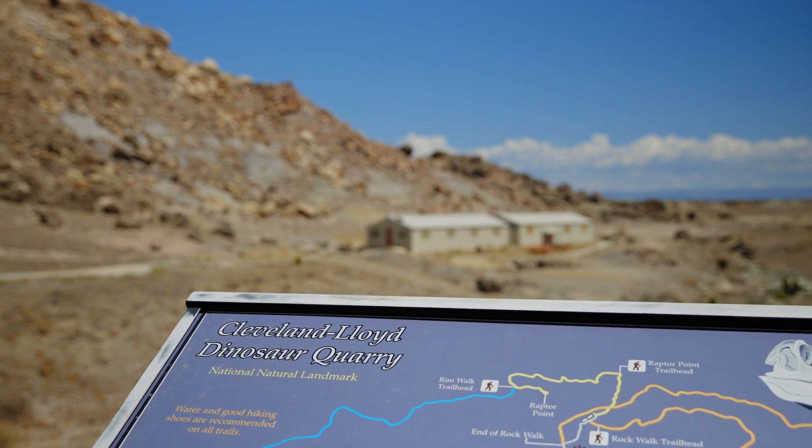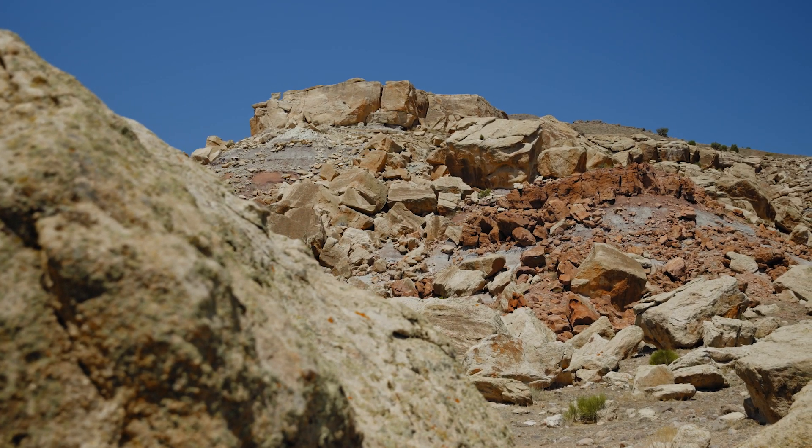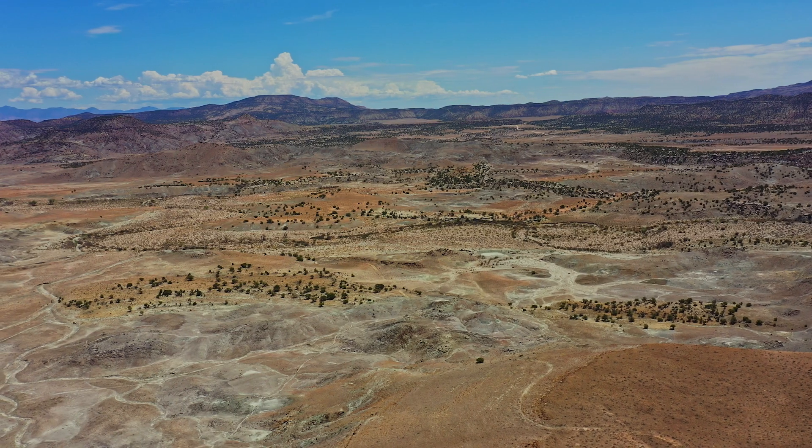Jurassic National Monument and the Cleveland Lloyd Dinosaur Quarry together offer something for everybody. If you're interested in the science, there's incredible geology out here. But from an aesthetic perspective, the colors — the reds, the tans, the purples and browns — there's some real beauty in this landscape as well.